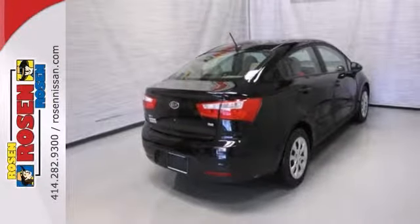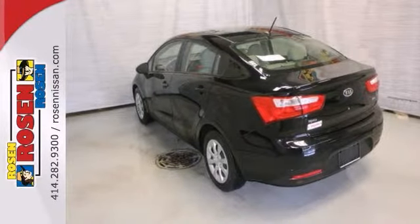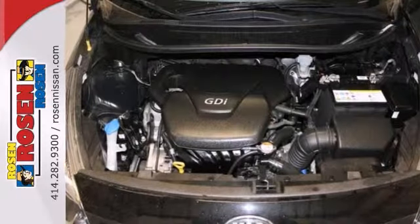You also get a CD player, heated mirrors, and stability and traction control for a hassle-free deal on this must-own Kia Rio.